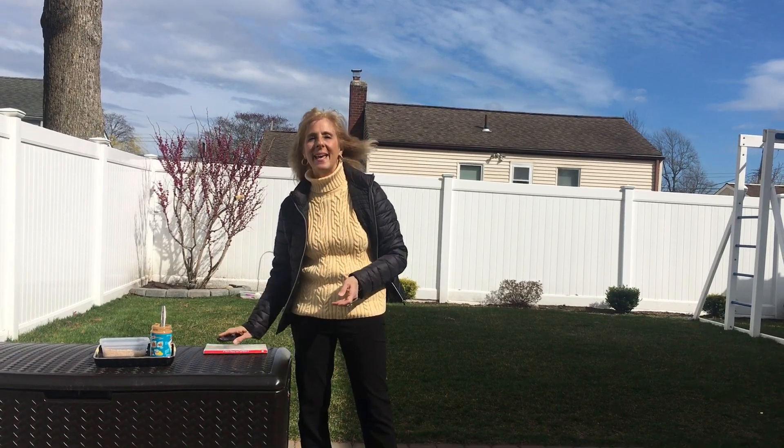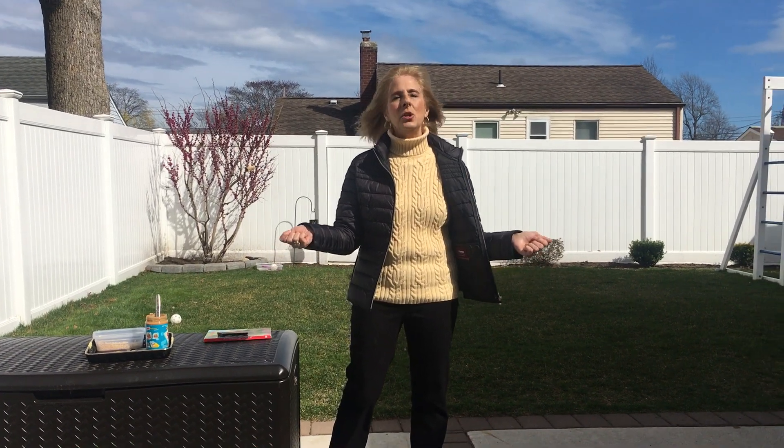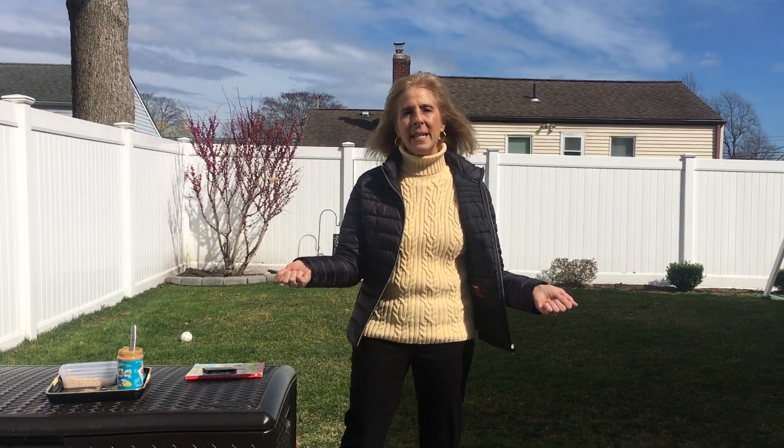I hope that today was such a fun day for you, because it was for me. I love spending time with you. I love sharing all of the learning experience, and you are the best. I just can't wait to talk to you tomorrow — have a great day!